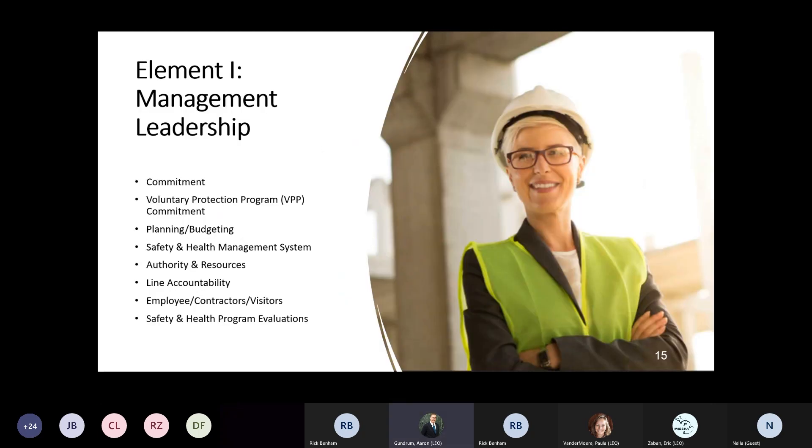Let's take each element in a little more detail. First and foremost, we talk about management, leadership, and commitment. To be part of our voluntary protection program, we have built within our application a letter of commitment - we want that letter signed by members of your organization stating that yes, we are going to move forward and develop an effective, robust health and safety management system. We want to see commitment that there will be resources available from budgeting, planning, and accountability - all those components that have probably taken your organization months, years, maybe decades to develop.